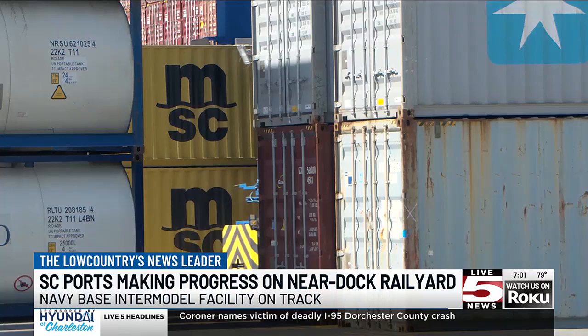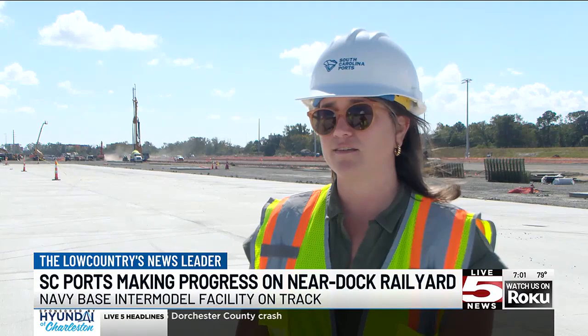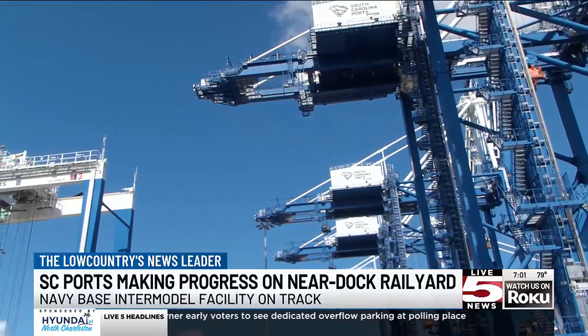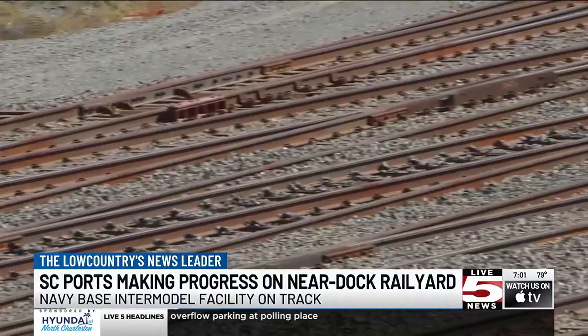The South Carolina Ports ranks top 10 across the nation. South Carolina Ports supports one in nine jobs. We have an 87 billion dollar impact each year, and adding in BIF just gives us an even greater competitive advantage. And this Navy-based intermodal facility is being called a game-changer.